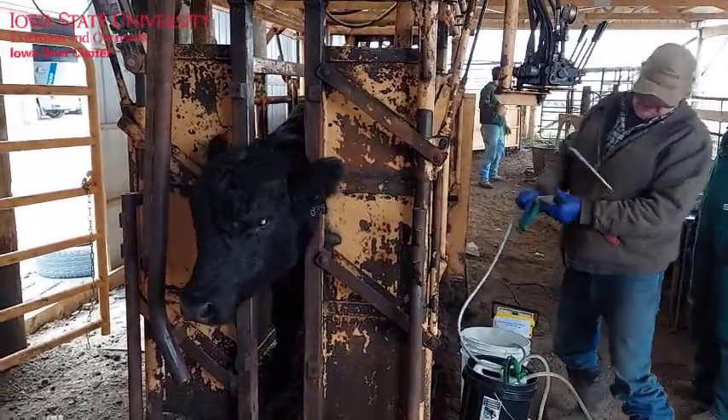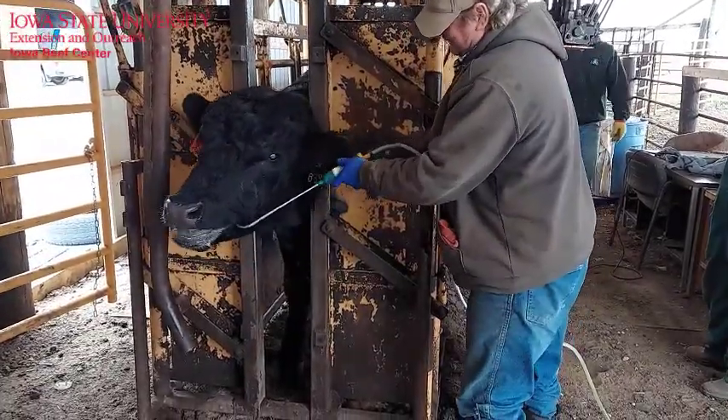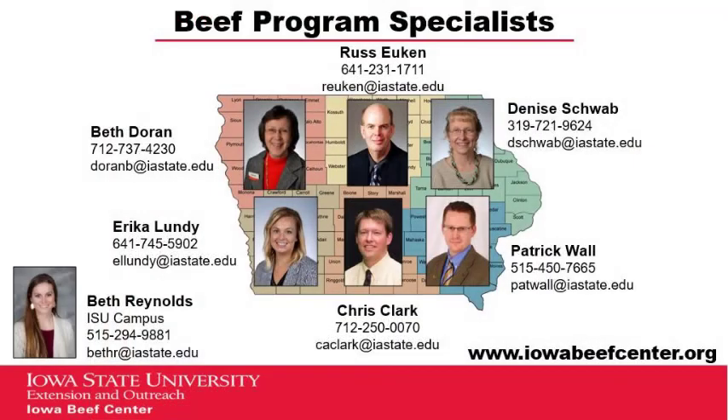Bulls are never fun to handle through the chute, but this is one very critical time to get those bulls checked by your veterinarian. For more information, contact your Extension Beef Specialist.